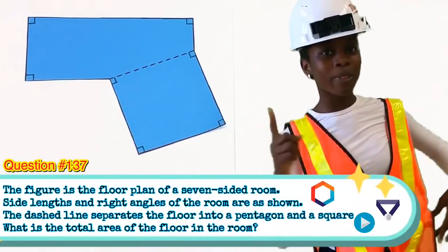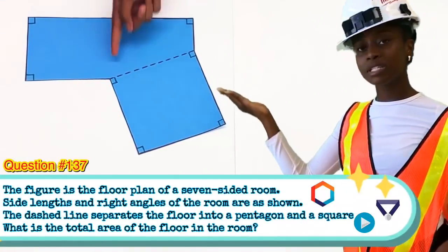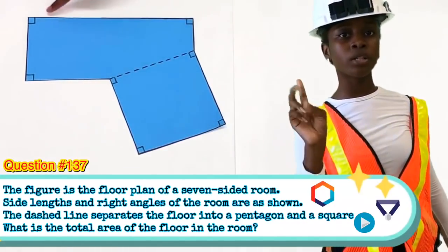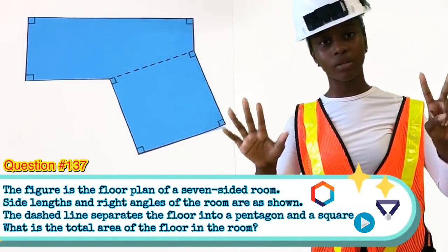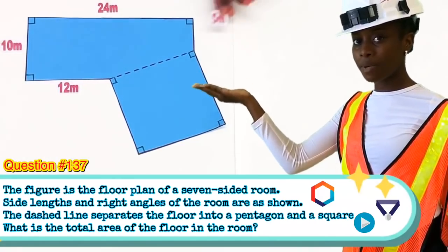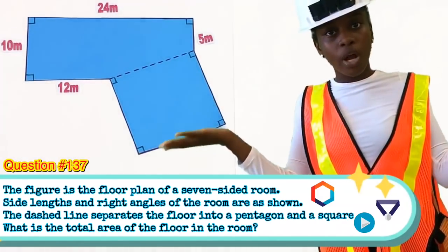Okay, here's the floor plan. It is a seven-sided room. The dashed line separates the floor into a pentagon and a square. It has seven right angles. The side lengths are twelve, ten, twenty-four, and five meters. What is the total area of the floor in the room?